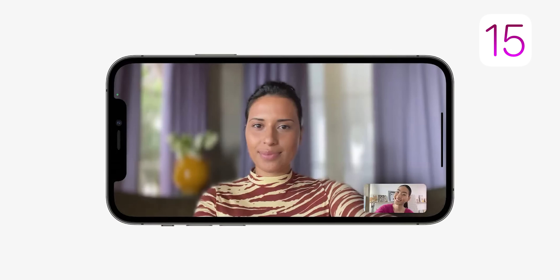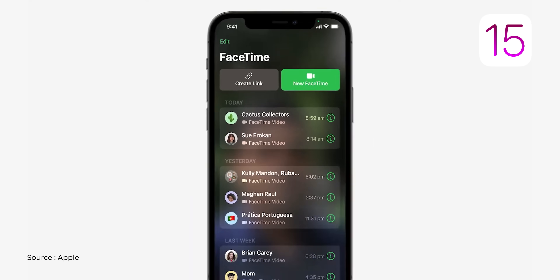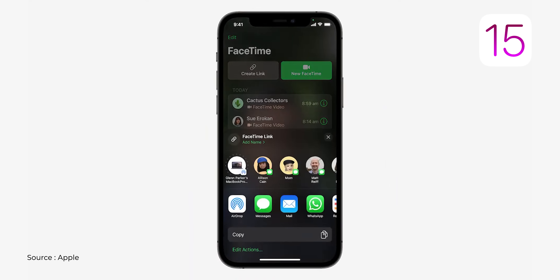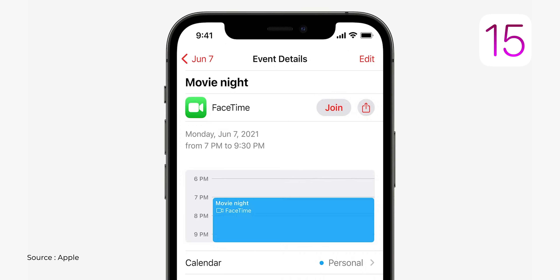To make it even more immersive, Apple has added portrait mode — you can blur the background during a FaceTime call. The biggest upgrade that makes it a proper video conferencing tool is that you can now schedule FaceTime calls and share links, not just with iPhone users but with Android users as well. When Android users click the link it opens in a browser, so they can join and interact.